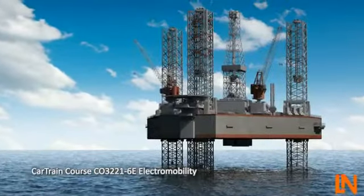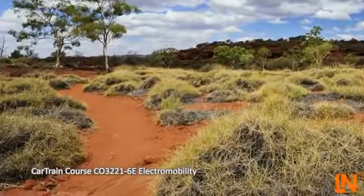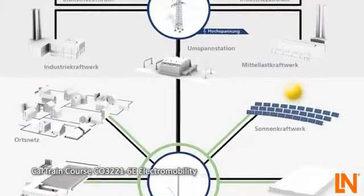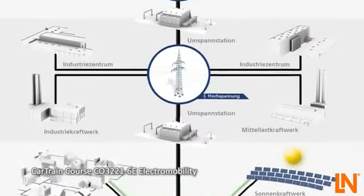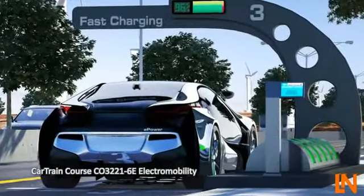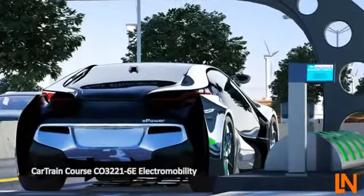Dwindling resources and rapid climate change require us to think about new energy sources for the automotive industry. The new vehicles will also seamlessly blend into existing smart grid systems and be a part of the global electricity network. However, increasing electrification of the drivetrain is placing ever more demands on automotive technicians.